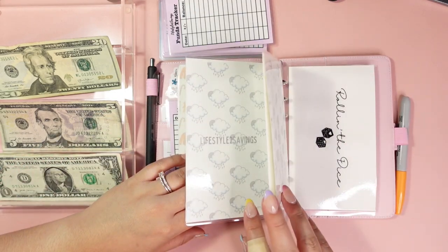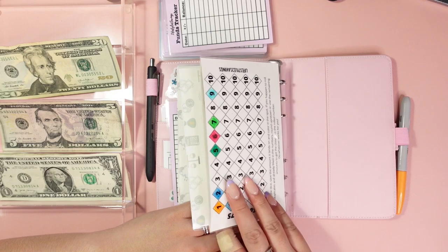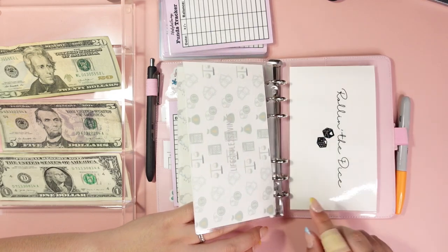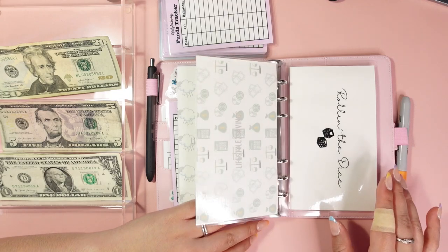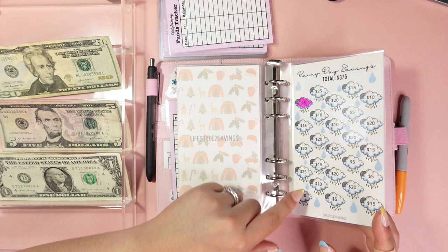Rainy day — I'm actually going to save this to the end because I want to do the roll the dice challenge with this one. It's like you save one to ten dollars, and I have ten dollars exactly. If I have any leftover I'm going to see if I can put anything into rainy day savings.